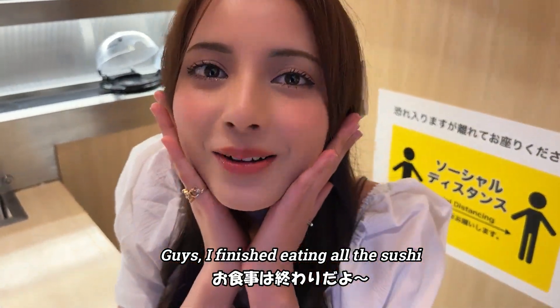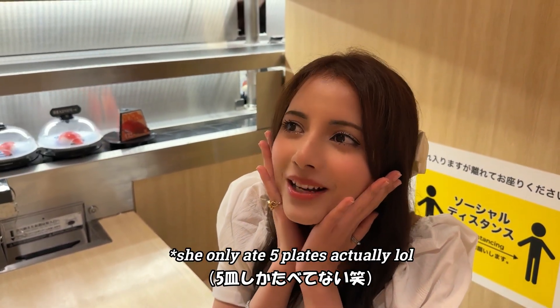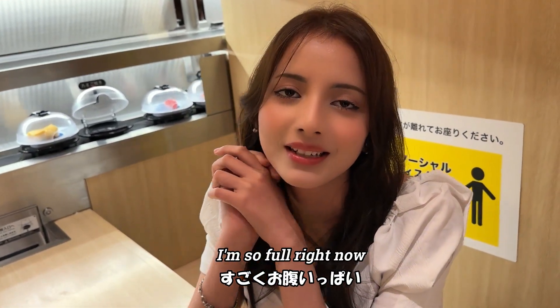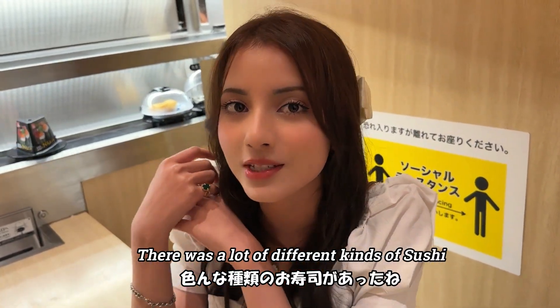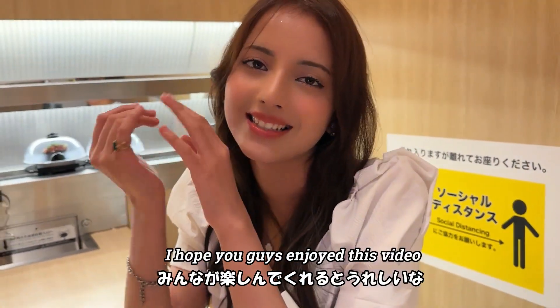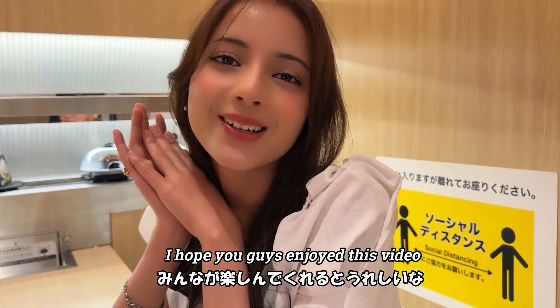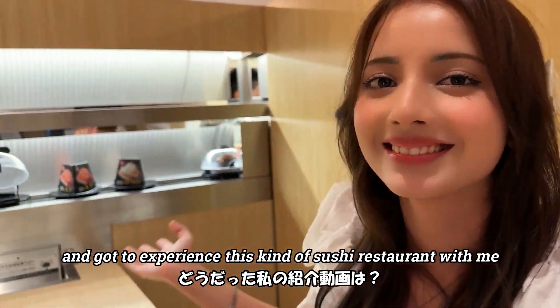Guys, I finished eating all the sushi. I ate a lot — more than 10 plates, maybe 20! I'm so full right now. This place is amazing. I got to eat so many different kinds of sushi and everything was delicious. I really loved it. I hope you guys enjoyed this video and experienced this kind of sushi restaurant with me. Bye!